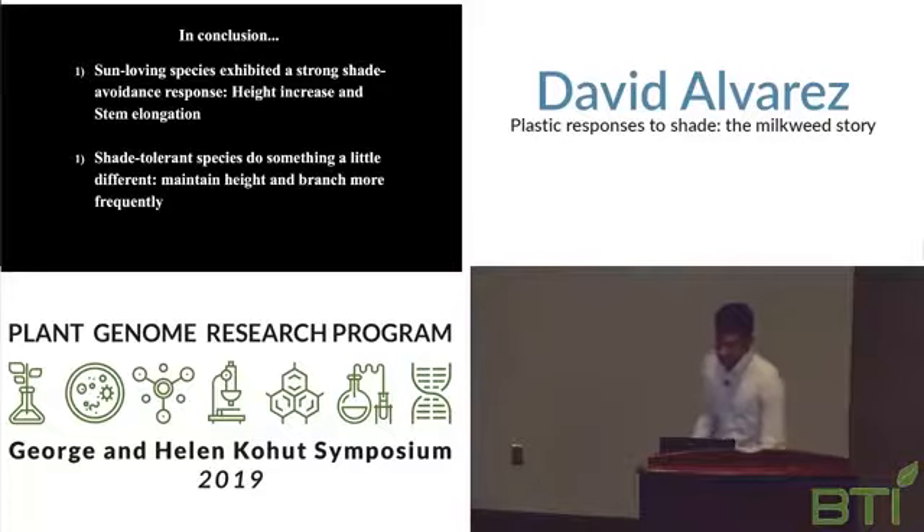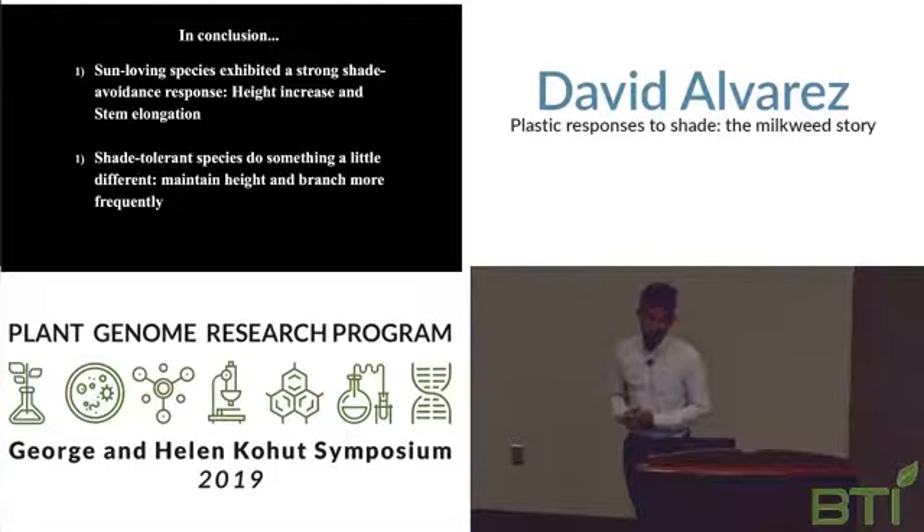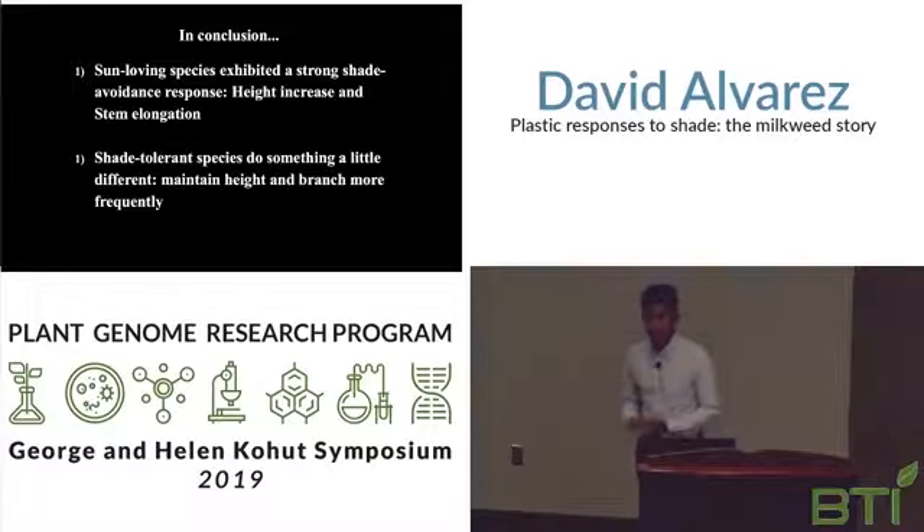In conclusion, we see that sun-loving species exhibit a strong shade avoidance response: height increase, stem elongation, and thinner leaves. Shade-tolerant species do something different — they maintain height, branch more frequently, and produce compounds to fight excess light.